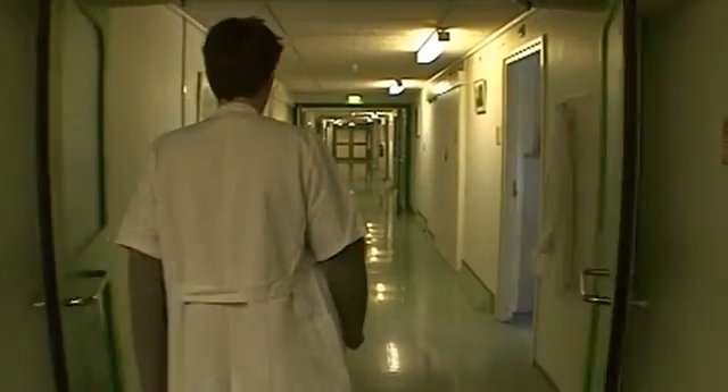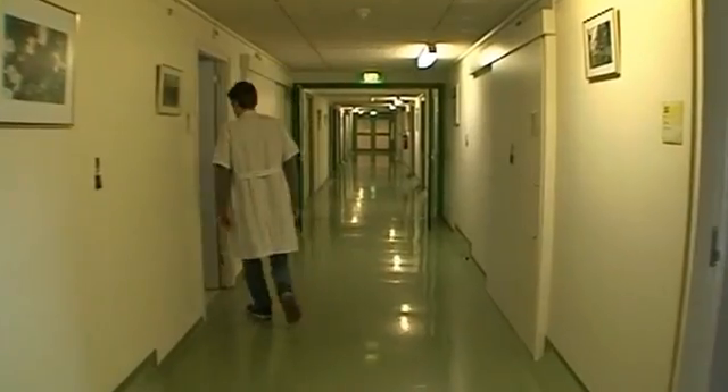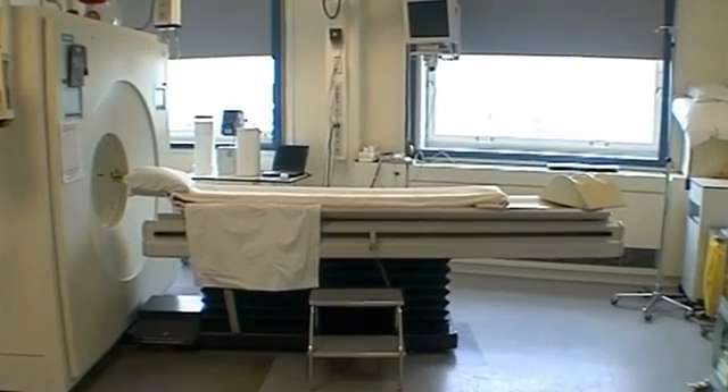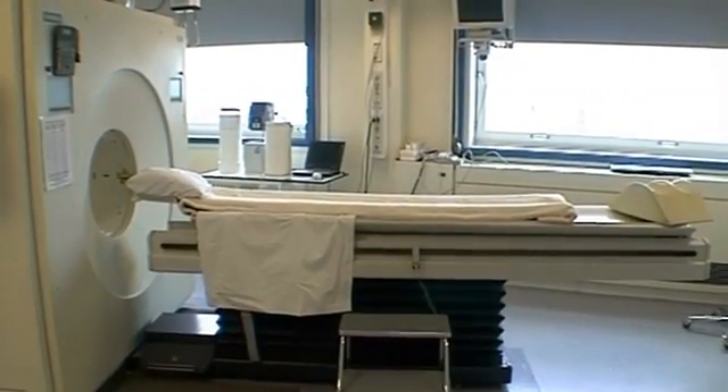Today, as part of his treatment, Martin will have a PET scan. This is an extremely advanced diagnostic examination that uses minute quantities of short-lived radioactive compounds. In the film, we see what PET is and the race against the clock to make sure that Martin gets a PET scan in time.